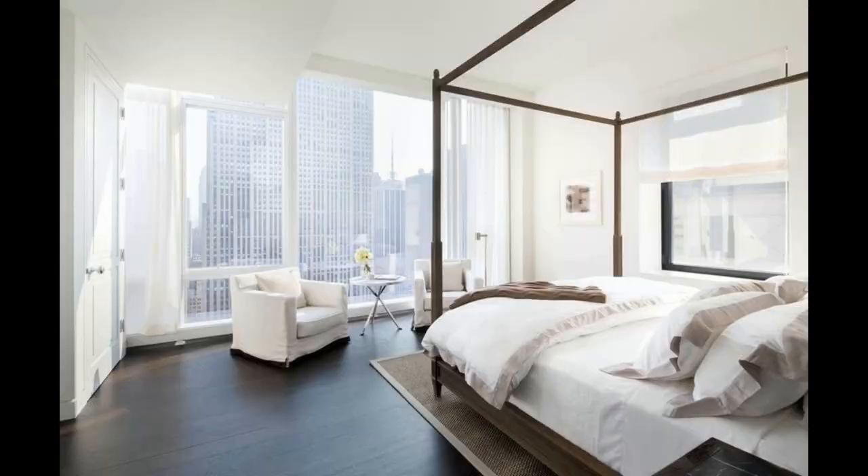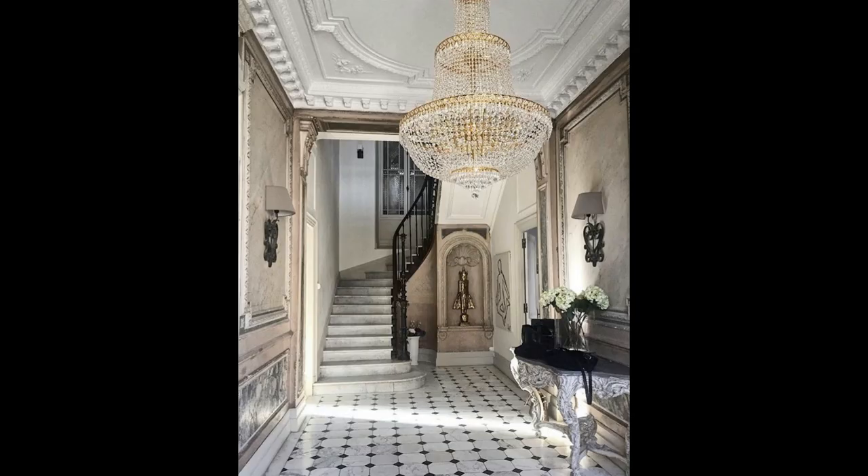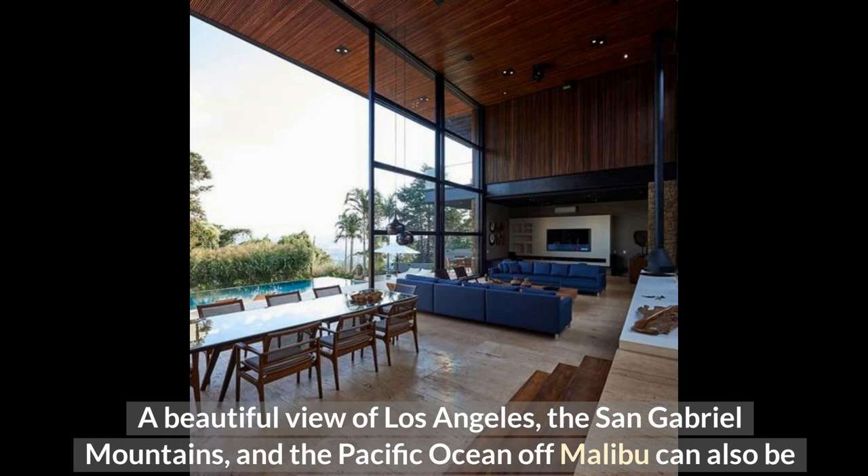The mansion has a 17,000 square foot deck outside and is situated on a 1.08-acre property. A helipad with an Airwolf replica, an 85-foot glass-tile infinity pool, and retractable cinema screens are among the notable features. A beautiful view of Los Angeles, the San Gabriel Mountains, and the Pacific Ocean off Malibu can also be seen from the house.